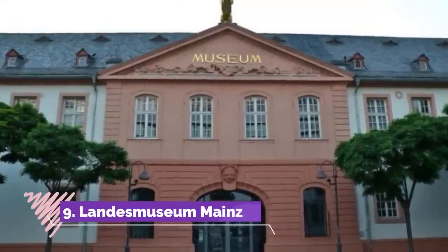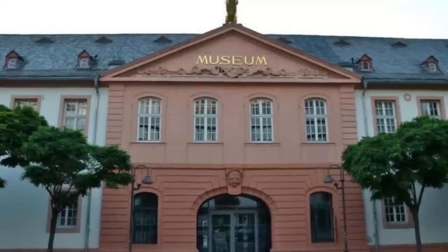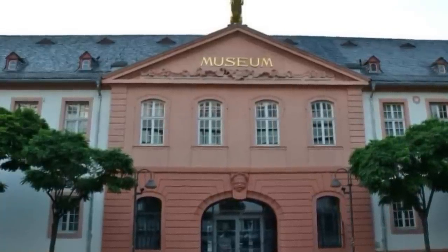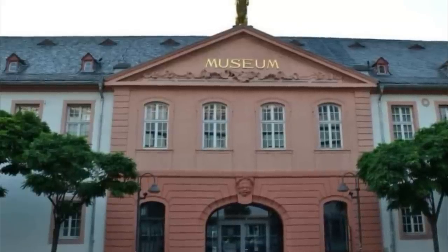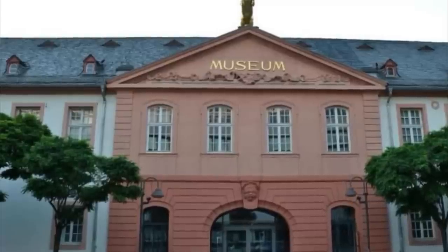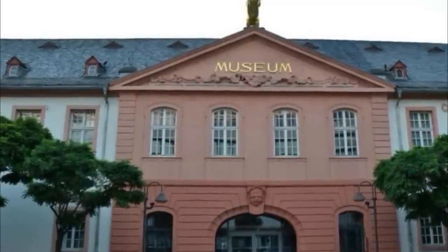9. Landesmuseum Mainz. A museum of archaeology, art, and culture, the Landesmuseum Mainz has a collection that begins in prehistory and comes right up to the 21st century. The attraction is housed in a Baroque former barracks building that was given a modern glass annex in 2010. If you love Gothic and Renaissance art, there's much to uncover.